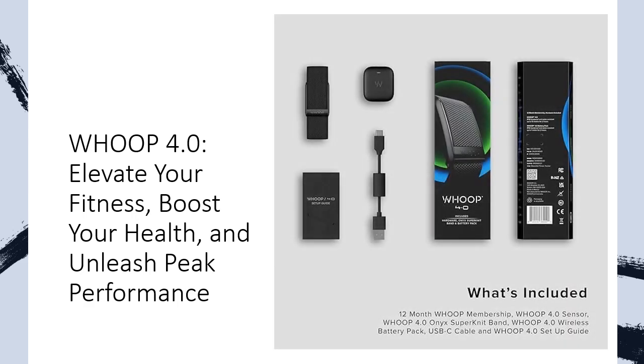Discover the benefits of continuous monitoring as Whoop tracks physiological data 24/7, including heart rate, respiratory rate, skin temperature, and more. Dive deep into personalized insights, setting clear goals and receiving science-backed guidance to enhance your overall well-being. The Whoop Journal helps you understand the impact of daily behaviors on your sleep and recovery, paving the way for healthier habits.